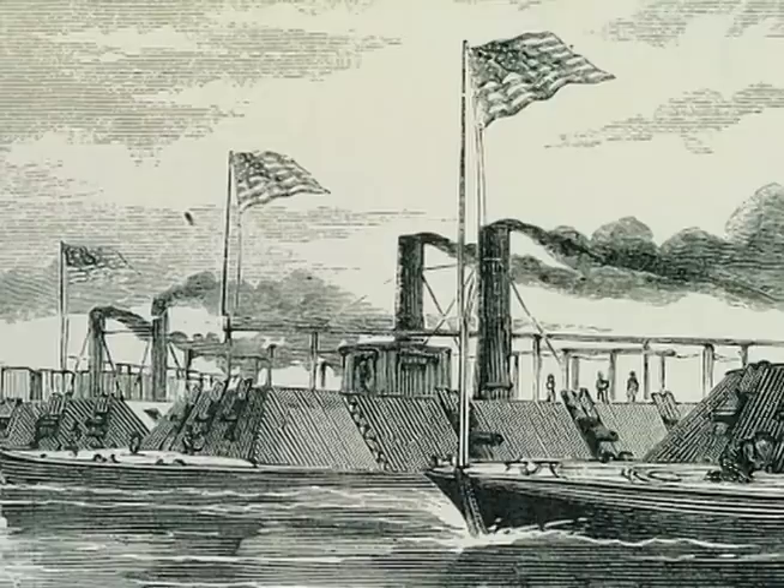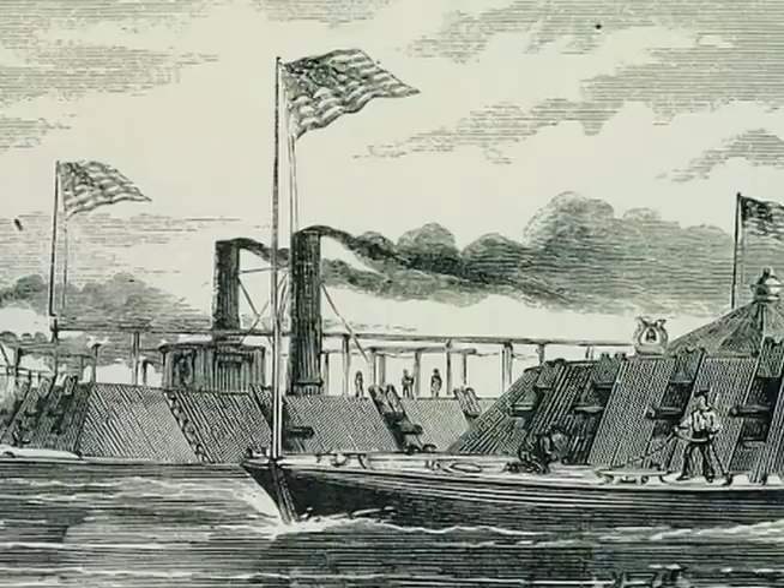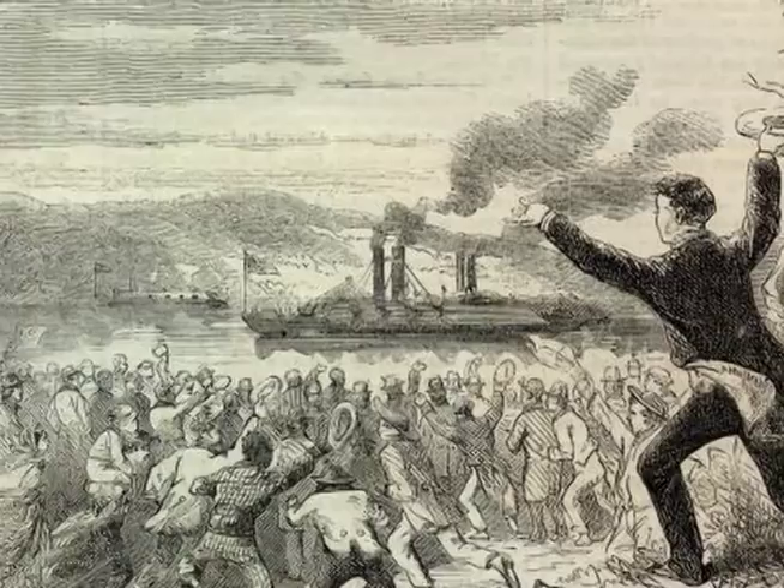All of these boats were launched at Carondelet with a good deal of ceremony. They then made their way to Cairo, which is where Ulysses Grant had his headquarters, where they would be outfitted with cannon and other accoutrements.